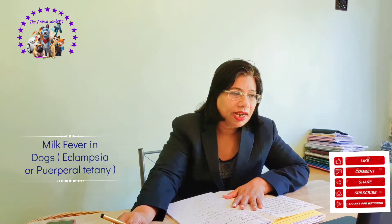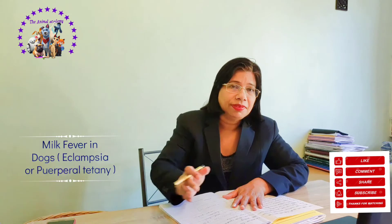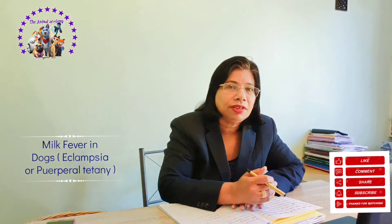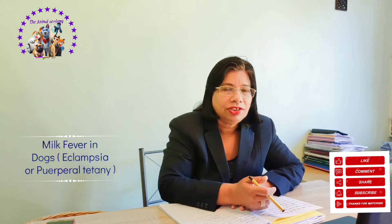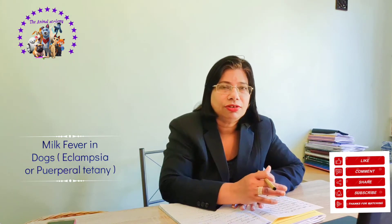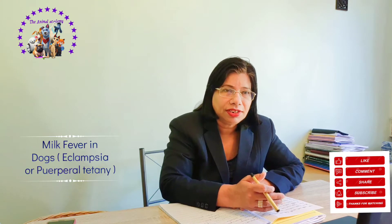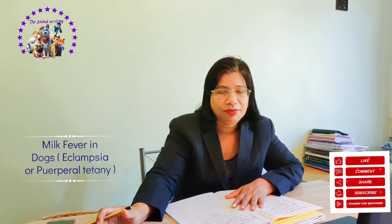Milk fever is a very life-threatening condition because if the calcium level decreases it is very dangerous. So before the vet comes, take immediate precautions with home remedies — give calcium diluted in water, or you can give a little bit of milk with calcium tablets or calcium supplements dissolved in it, so the dog can become a little better in condition.